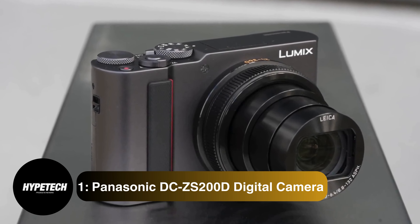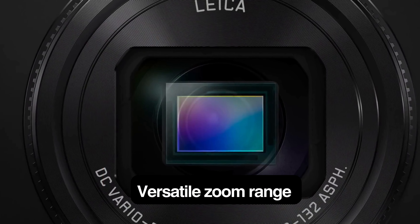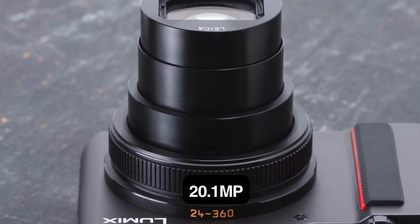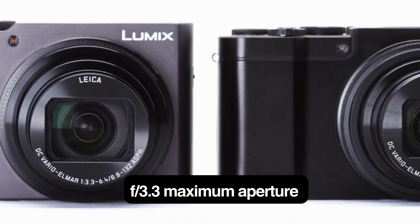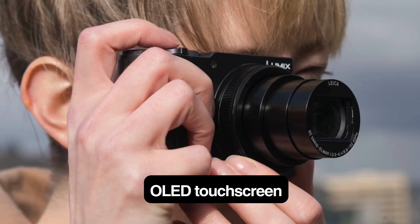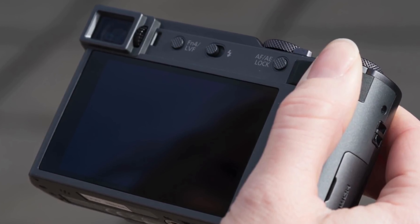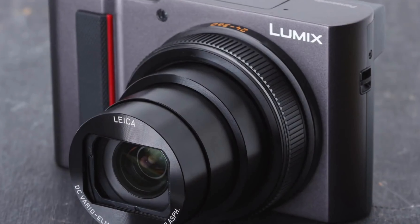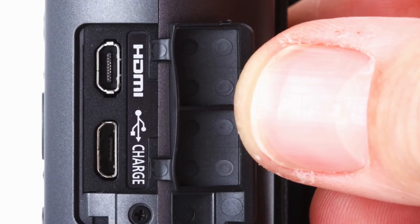And at number 1, the Panasonic Lumix DC-ZS200D digital camera. Key specs: 1-inch sensor, 20.1MP, 4K video recording, 15x zoom lens, optical image stabilization, f3.3 maximum aperture, 3-inch OLED touchscreen, electronic viewfinder, and Wi-Fi connectivity. The Panasonic Lumix DC-ZS200D is the best point-and-shoot camera for most consumers, offering an appealing mixture of a large sensor with sophisticated optical image stabilization, stellar zoom range, and an elaborate set of controls including hardware buttons and a touchscreen.